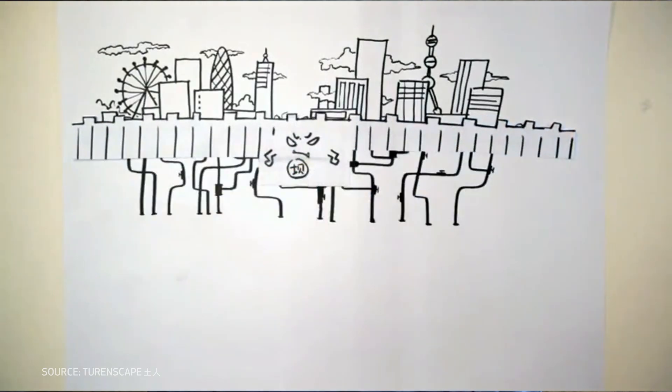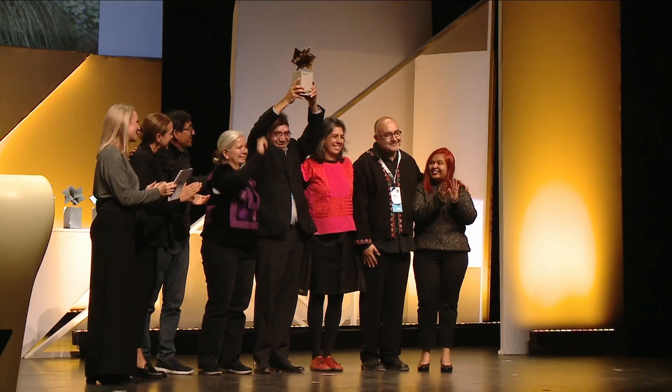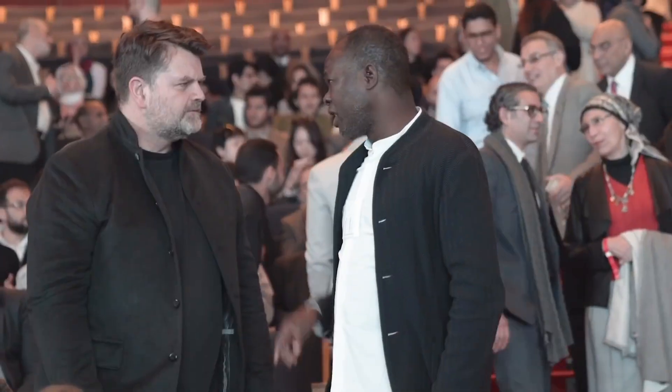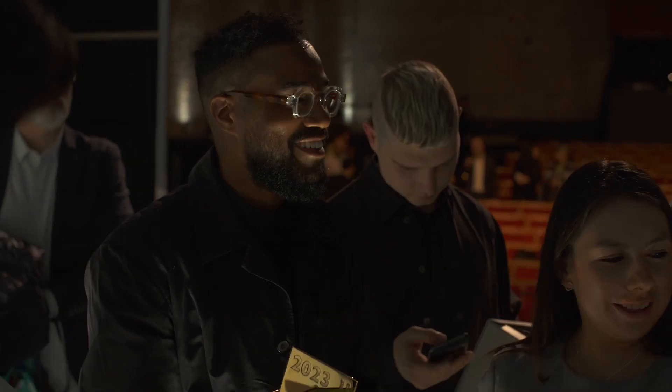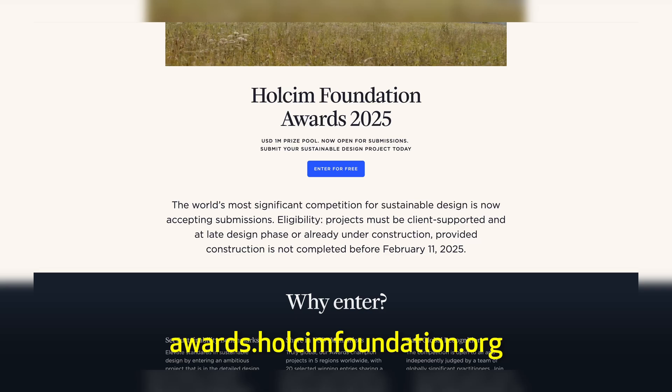China is one country that has said yes to sponge cities in a big way. I'll tell you more about China and specifically about the pioneering landscape designer who first gave the concept its name. But before that, let me tell you about the world's most significant competition for sustainable design, with a total prize pool of 1 million US dollars: the Holsten Foundation Awards. Francis Carey, the acclaimed architect, won the Global Gold Award in 2012, and since then his profile has skyrocketed. The portal for online submissions for the next cycle of the Holsten Foundation Awards is now open until February 2025, and it's free. Find out more in the show notes or at awards.holstenfoundation.org.